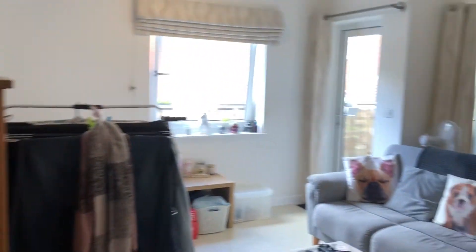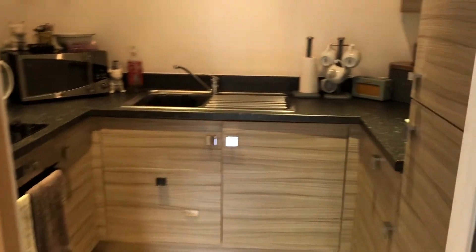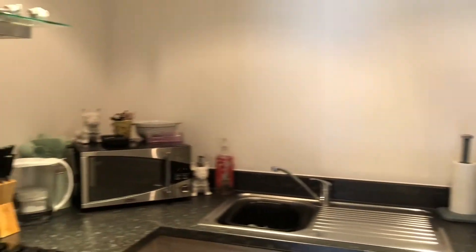Into the living room — really good size, really nice and light as well. Then you've got the kitchen off of this. It does have a sliding door so you can shut it off if you'd like, but it's really nice and modern.